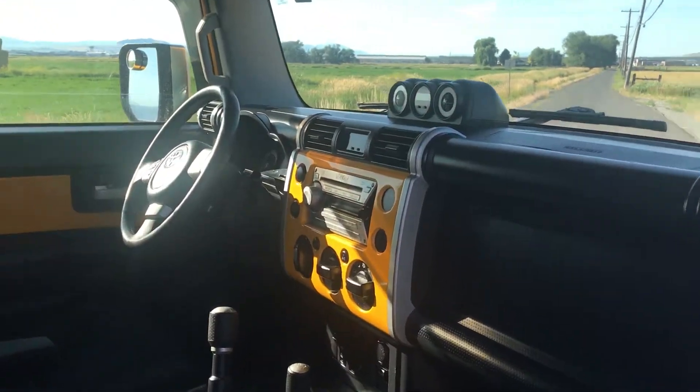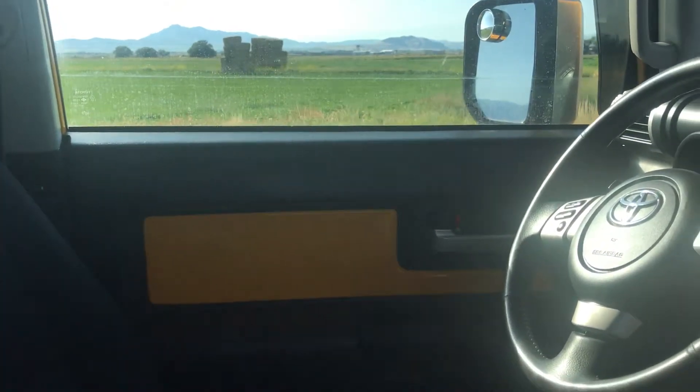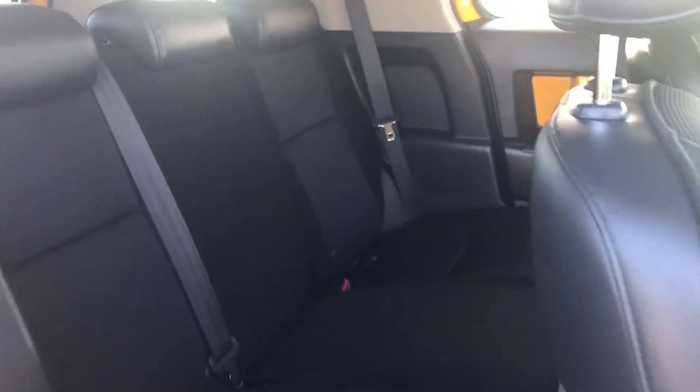Inside we can see the color still matches here on the center dash, as well as on the doors, and we also have a couple more seats here in the back.